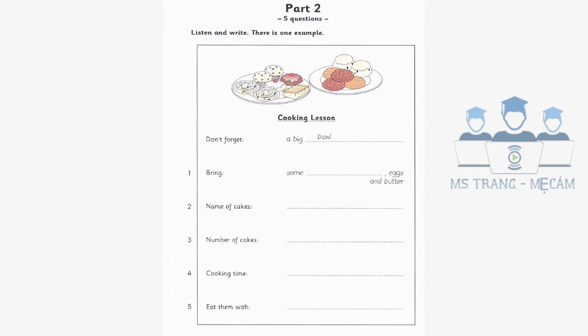I want you to bring some other things from home. Please write them on a piece of paper now. Do we have to bring flour, miss? No, you don't. We already have some. But I want you to bring sugar, butter and eggs. OK, miss. What are we going to cook? They're called scones.